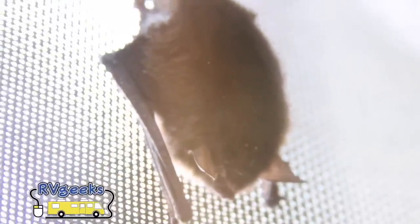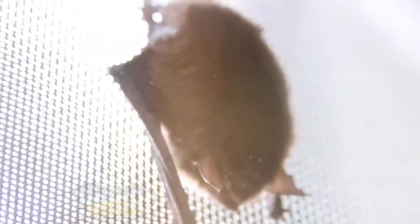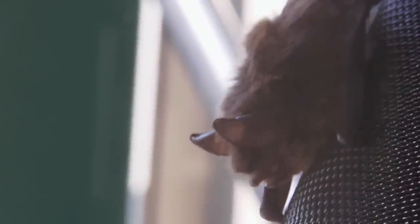Bats are wonderful creatures, eating a ton of bugs every night. But little brown bats can carry rabies. There's surely a tree it can roost in around here, since we're surrounded by forest.